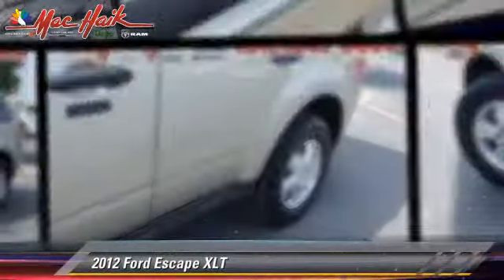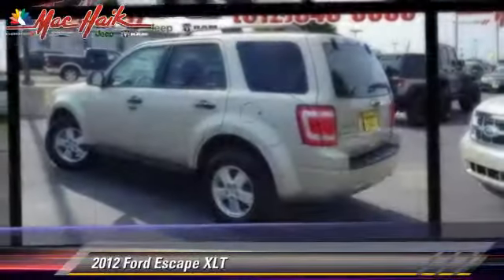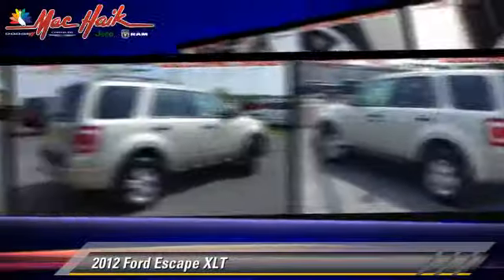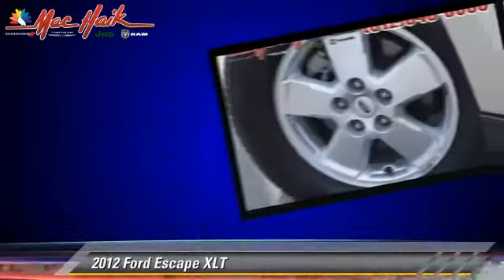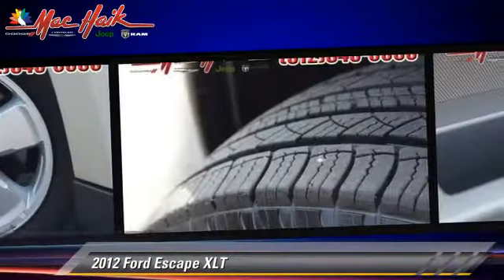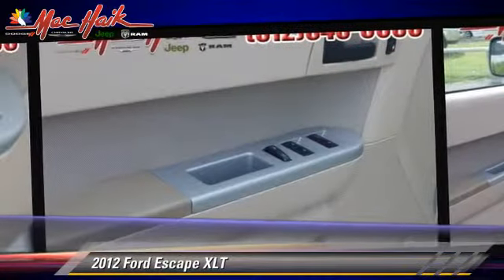The 2012 Ford Escape XLT, powered by a 2.5-liter four-cylinder engine with a six-speed automatic transmission. This vehicle has fewer than 45,000 miles on the odometer and gets up to 27 miles per gallon.